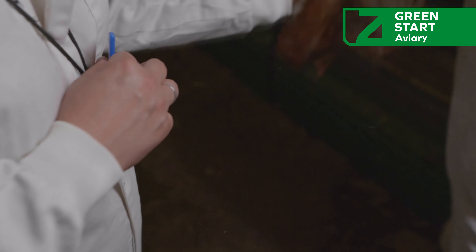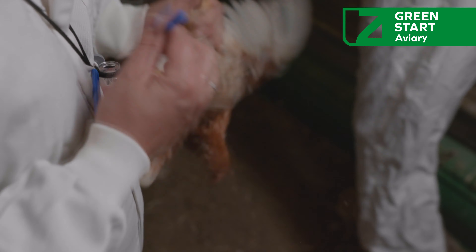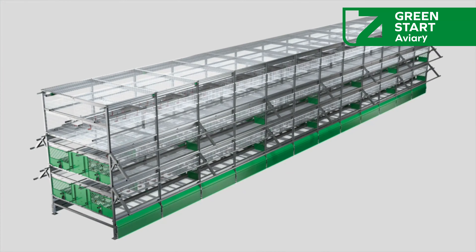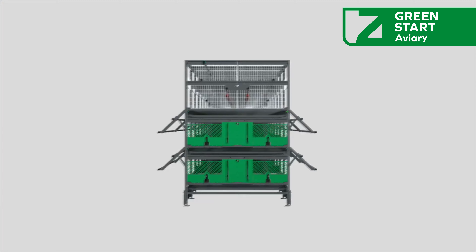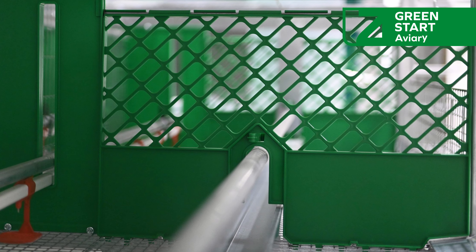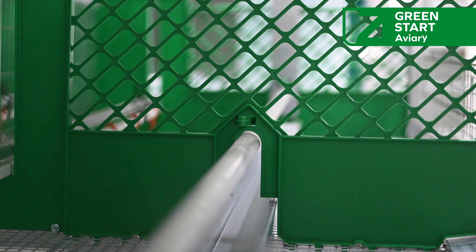Versatile group configuration for vaccination — allows efficient optimization of health management processes. Three livable levels per system — adapted for each phase of the breeding-rearing cycle. Various door opening types and anti-trap system — significantly improves bird safety by minimizing the risk of accidents.